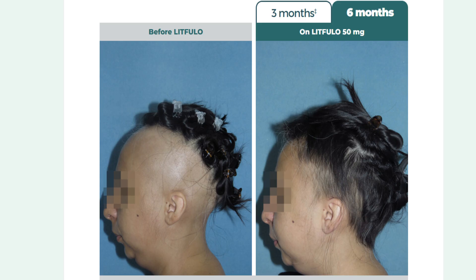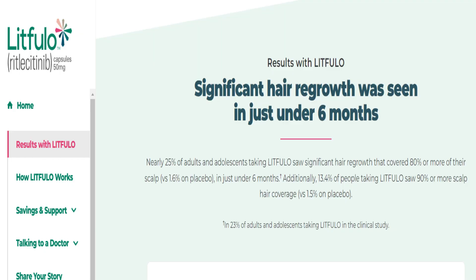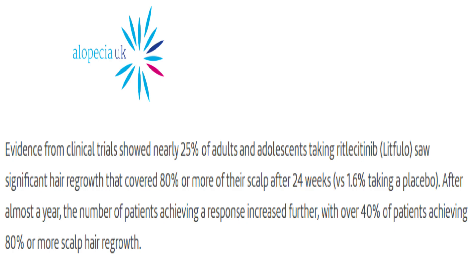Evidence has shown that Litfolo, or Olumiant, has been more effective than placebo at improving hair regrowth, and this continued for up to two years in people taking the medication. According to the Litfolo website, in just under six months, 23% of people taking Litfolo saw 80% more scalp hair coverage, and 13.4% saw 90% or more scalp hair coverage. The Alopecia UK website states that after almost a year, over 40% of patients achieved 80% or more scalp hair regrowth.